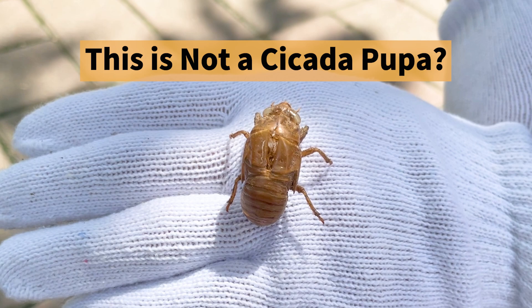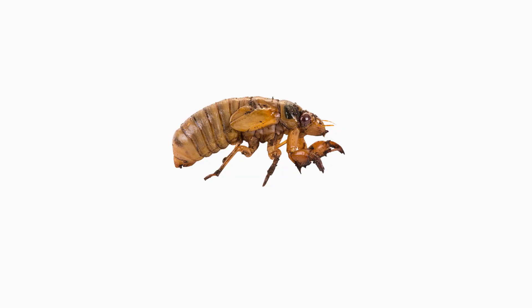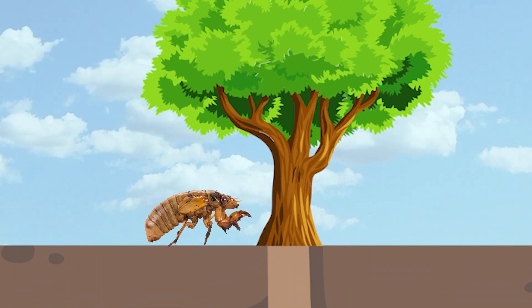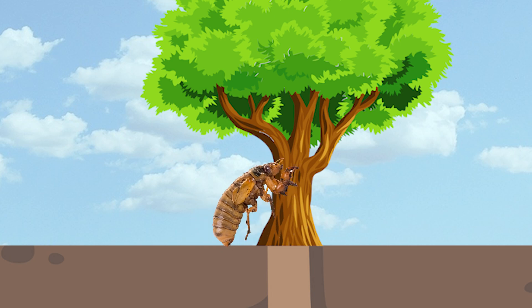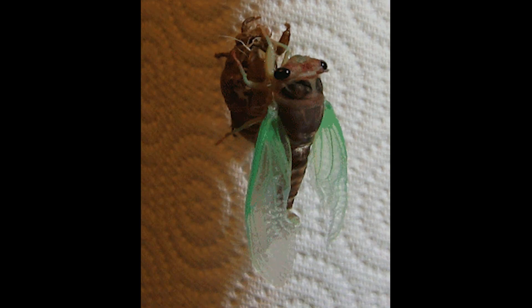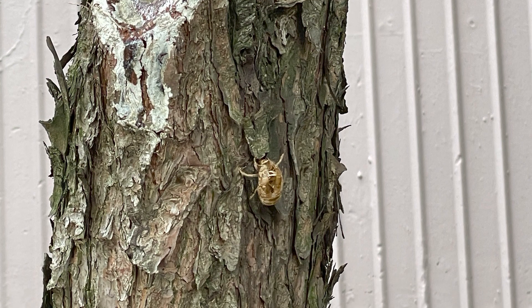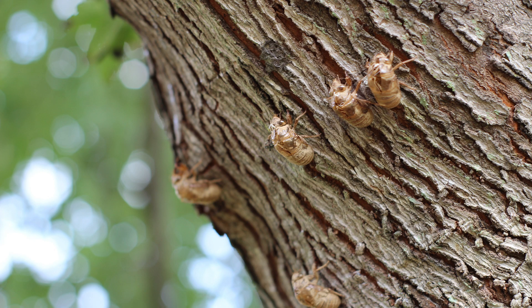Now, about cicada pupa. Cicada larvae spend several years underground, feeding on the sap of tree roots before emerging to mate. Once they surface, the larvae climb trees and molt, transforming into the adult cicadas we recognize. If you examine trees closely in the summer, you can easily spot cicada shells.